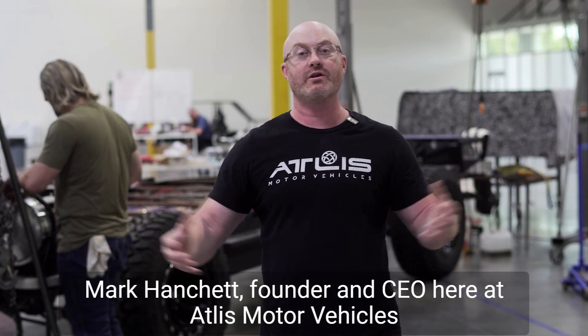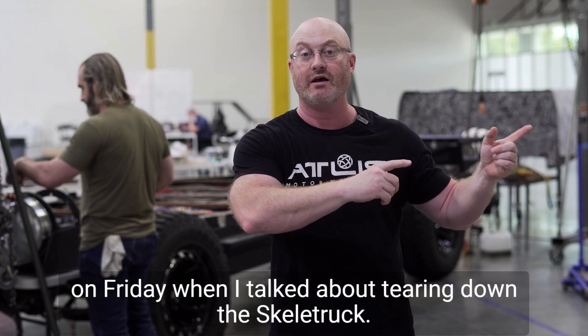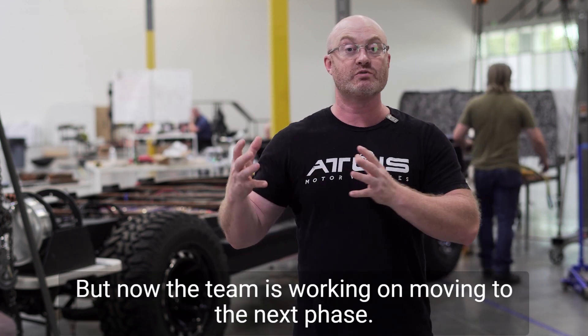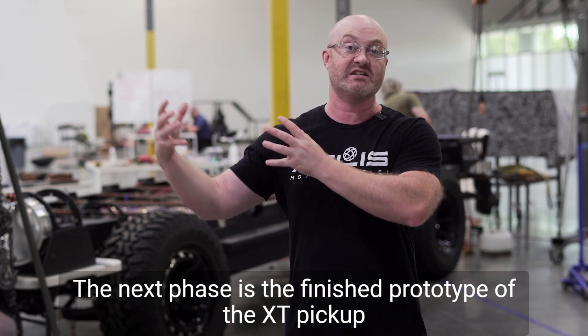Hello everyone, Mark Hanschit, founder and CEO here at Atlas Motor Vehicles. Today we're going to talk about something I hinted at on Friday when I talked about tearing down the Skella truck. A lot of you saw the debut of that — that came before Reg A closed — but now the team's working on moving to the next phase, and the next phase is the finished prototype of the XT pickup truck.